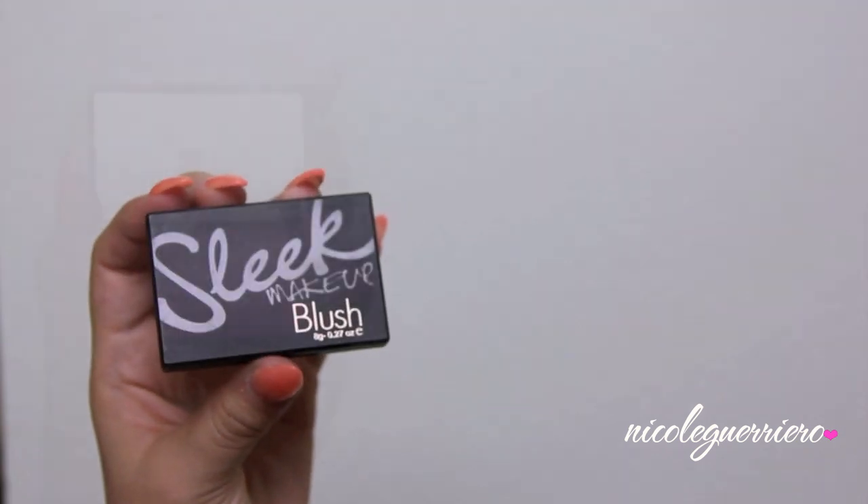Moving right on to blush — I'm using Sleek Makeup in the color Pixie Pink and we're just going to pop that onto the apples of our cheeks. And don't forget to blend.